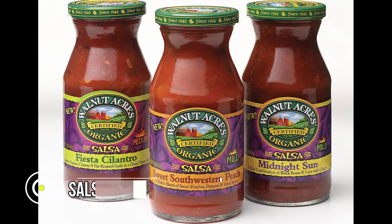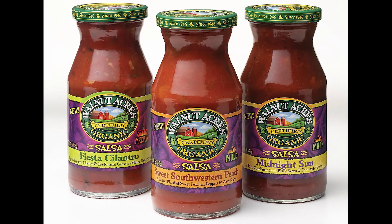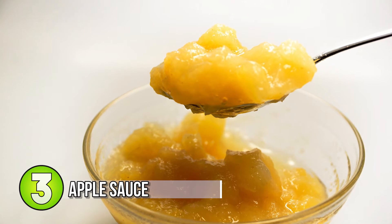Number 4: salsa. Salsa is one of the easiest things to replace cooking oil with. It adds a delicious chunky flavor, and there's a whole bunch of different types — mango salsa, pineapple salsa. It's a really great ingredient.